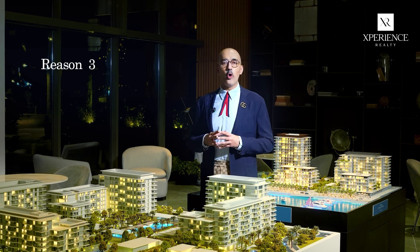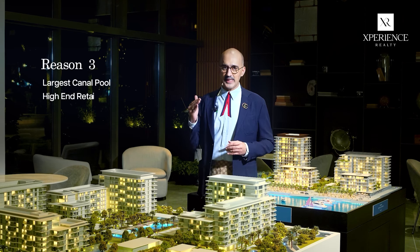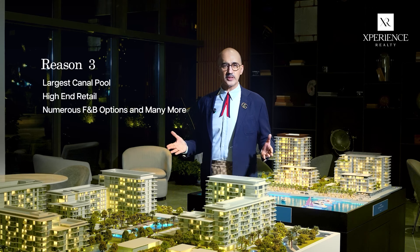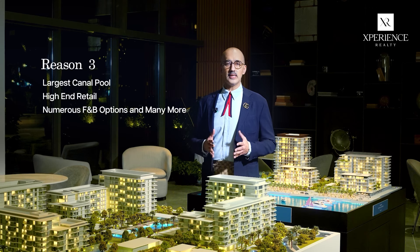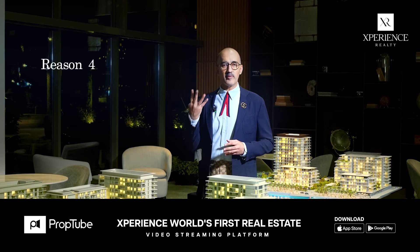Reason number 3: home to vast amenities including the largest canal pool, high-end retail, numerous F&B options, and many more — all set alongside panoramic vistas of the Arabian Sea.